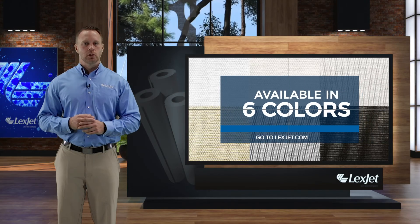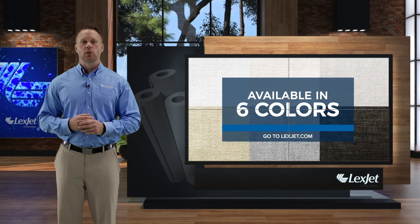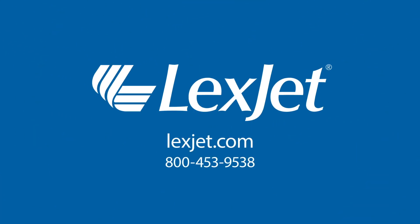Squid comes in six colors — if you want to see all of them, just go to LexJet.com. If you have any questions about Squid or any of our window products, just call us at 800-453-9538.